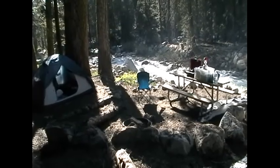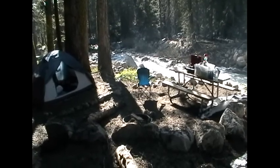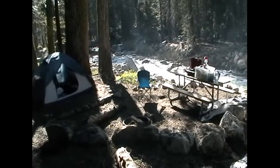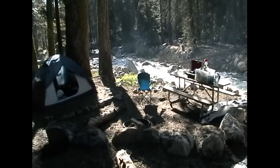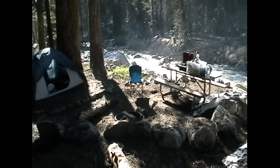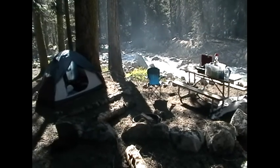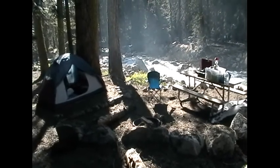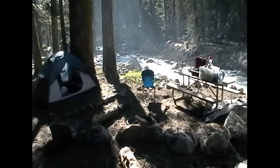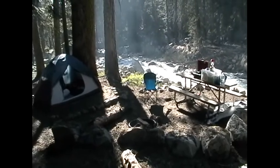This is Lodgepole Campground, Sequoia National Park. I just finished setting up my camp. I usually wait until morning to take a picture of it, but the sun shining right on the location prompted me to do this a little bit sooner than usual. You can see that it's right by the river. This is just one branch of the river.